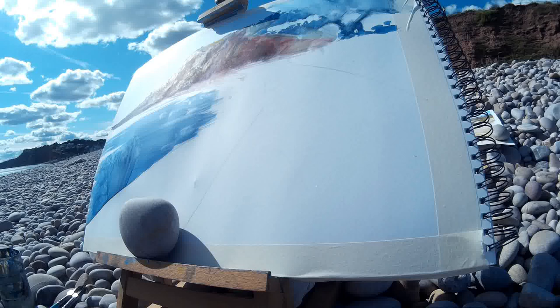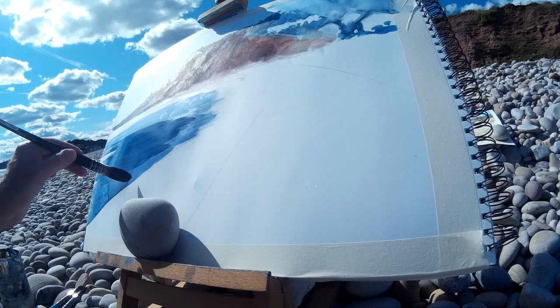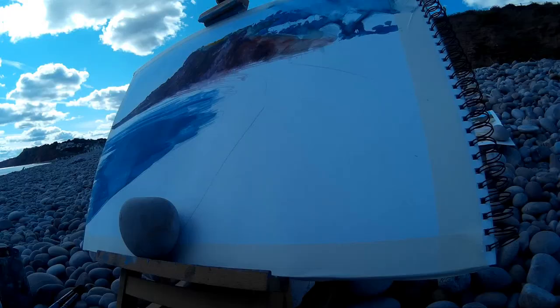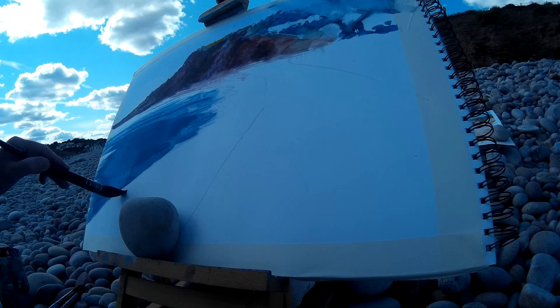I've let that dry and then I'm coming in again now with a darker blue, this time with a little bit of neutral tint in there. I'm moving the brush quickly so as not to get too fiddly. Water is constantly moving, especially if you're at the beach, so it can be very easy to get tangled up in trying to recreate each ripple and wave. What I've done is just squinted at the view and tried to pick out the main areas of light and dark and then let the paint do the rest for me.